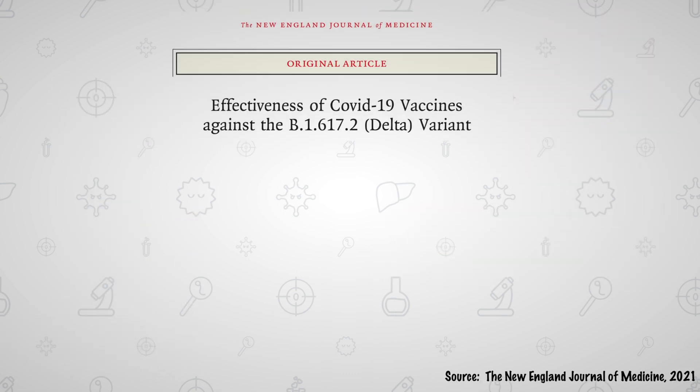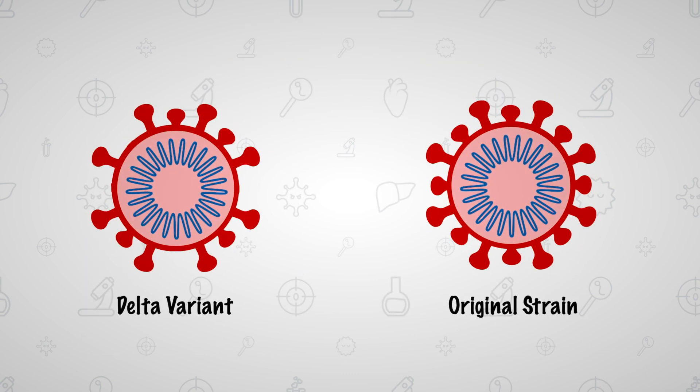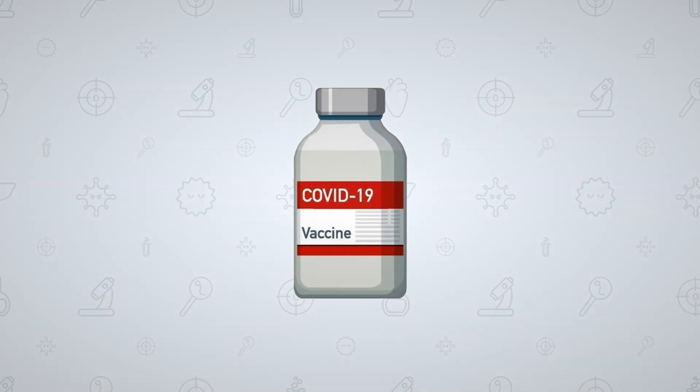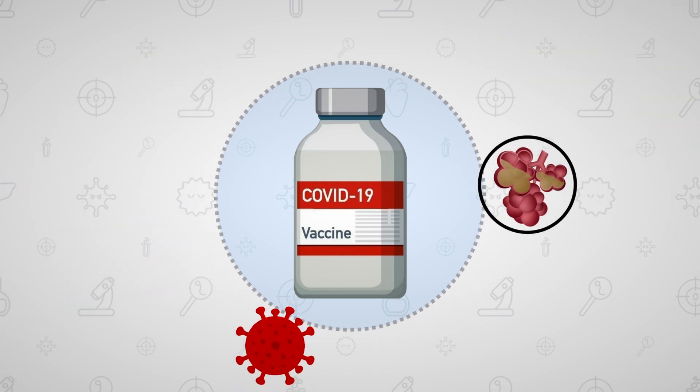For example, a study published in the New England Journal of Medicine showed the efficacies of Pfizer and AstraZeneca vaccines to drop by 5–10% for the Delta variant. However, the genomes and structures of the original strain and Delta variant still share many similarities. So most vaccines can continue to provide some form of protection against the Delta variant and its symptoms.